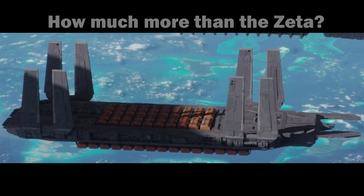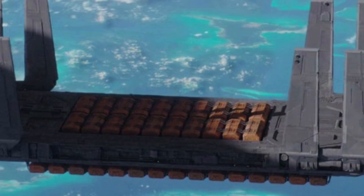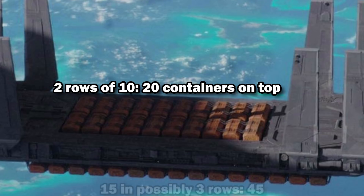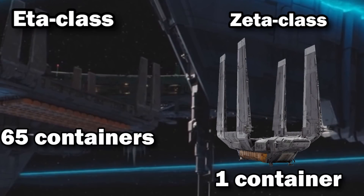If we go back to the ETA, we can try and figure out how many containers it had in total, which could also be expressed as how much more cargo the ETA can carry than the Zeta. On top we have 20, and this bottom row has 15. I think there are three rows on the ventral side, given how much closer these are to the edge, though it could be pushed out to the sides to make room for landing gear. But let's just go with three rows on the bottom, giving us 45 containers on the ventral side.